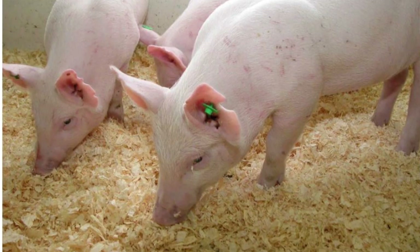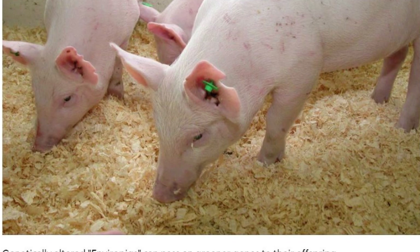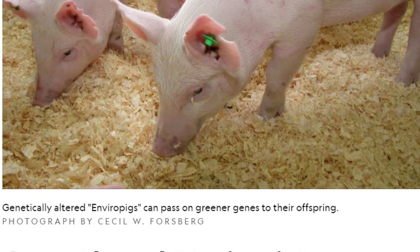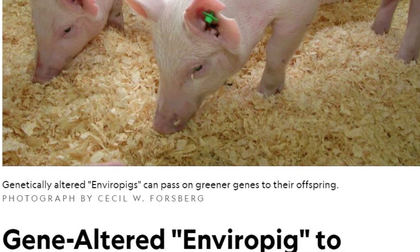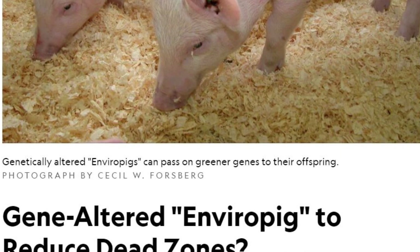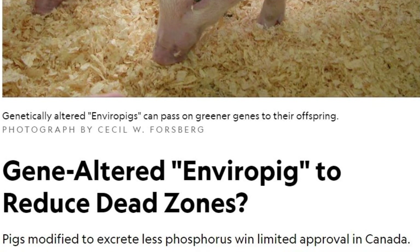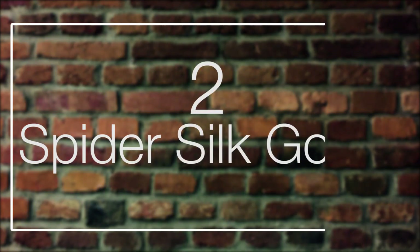Farmers supplement an enzyme called phytase in pigs' diets, which helps them digest it, but it's inefficient and a lot of phosphorus gets excreted. Phosphorus from pig feces builds up in the water supply, feeding algae and creating biological dead zones with no oxygen. So the Enviropig was modified to not need phytase and excrete 40% less phosphorus as a result. The end result is a pig that helps the environment and saves money on feed supplements. Number two: spider silk goats.